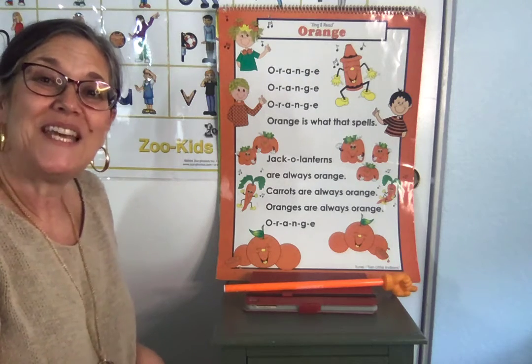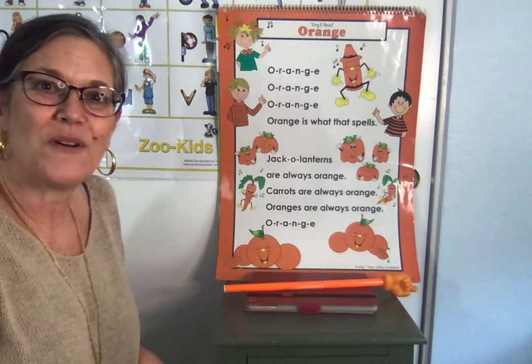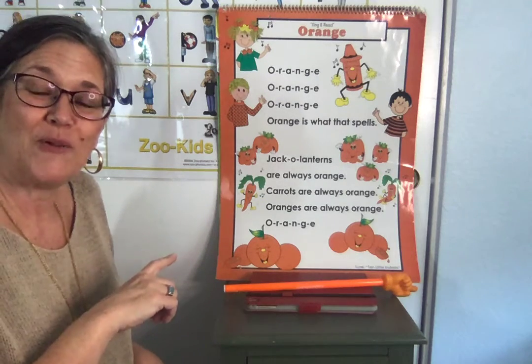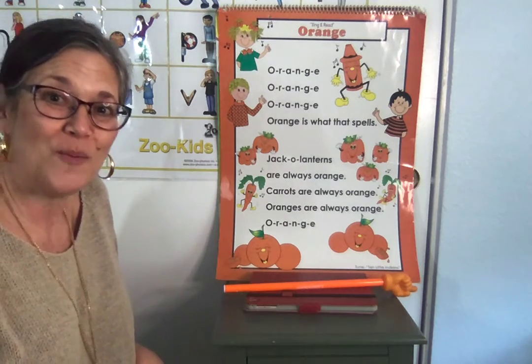Hi boys and girls. Today we're going to find objects that are orange. So let's look at our poster and see what objects we can find on our poster before you go around your home and find objects.